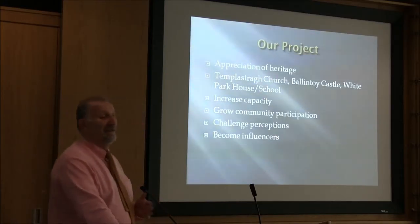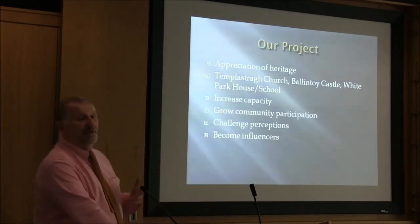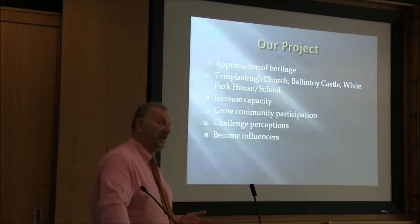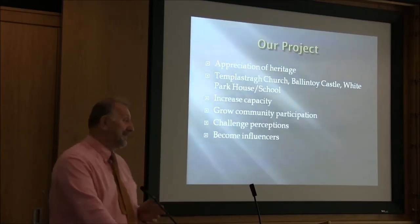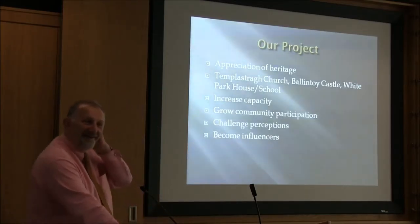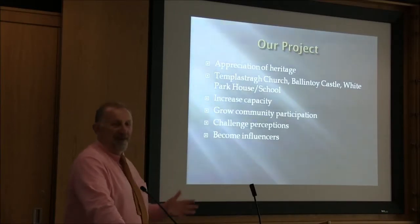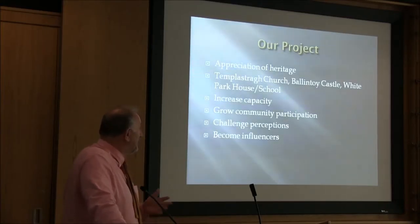More significantly, we wanted to actually influence what local government, the NIEA, and DECAL were doing in the area — to influence how our story was being told. Now, I have to say, when I use the word 'our story,' you'll know from my accent I've never in my life been from North Antrim. I was from Tyrone, but I'd been in that area for about 30 years, so I'm still a blow-in, but I was involved with the group.